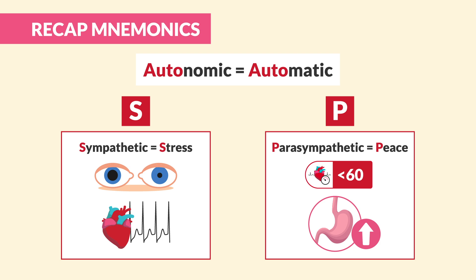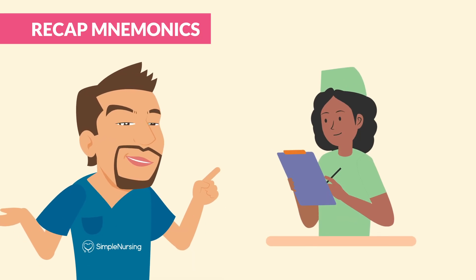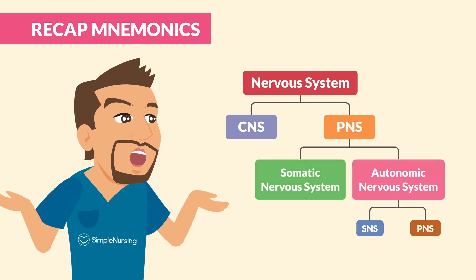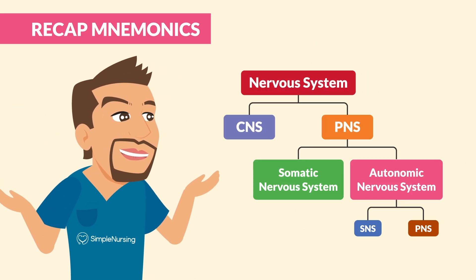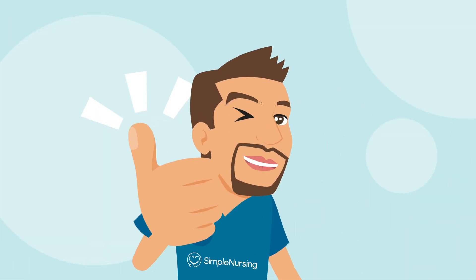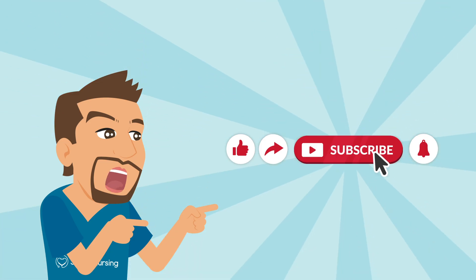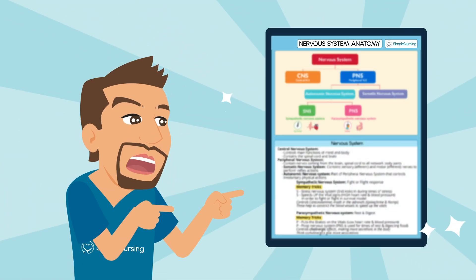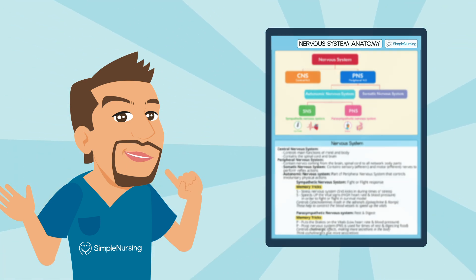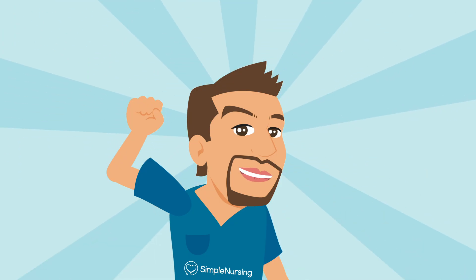Be sure to write these down and say them out loud to make them stick. There you have it — the nervous system broken down and simplified. If this video helped you, please give it a thumbs up and share. Subscribe for more quick lessons and study resources, and check out the links below for exclusive study guides and practice quizzes. Keep going strong future nurses — you're unstoppable!